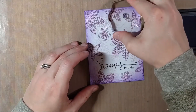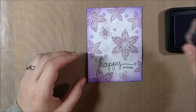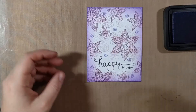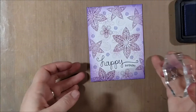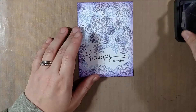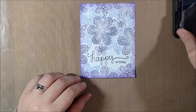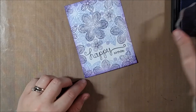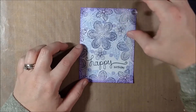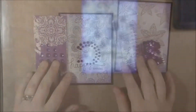I always recommend starting with light pressure and then building up color if you like what you're seeing, and also coming from off the paper and then onto it to create that soft edge. Once I had the Wilted Violet down on the edges, I still wanted to incorporate it more into the card, so I decided to take a little swirl from the Beautiful Blossom stamp set and stamp a couple of swirls in Wilted Violet so the color is tied in throughout the card. When using the swirl stamp, just like with the flowers, you want to rotate it and make it look a little more randomized — it's always more pleasing to the eye and makes it look like you trimmed this from patterned paper.